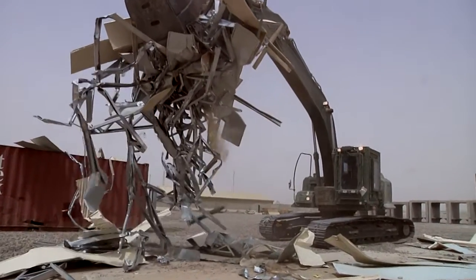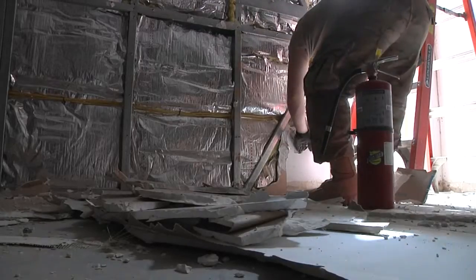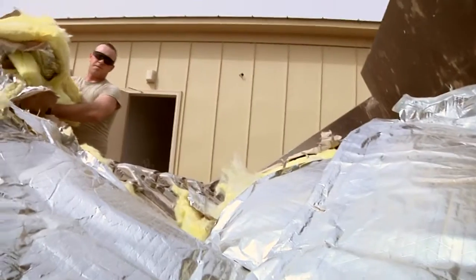The demilitarization process can take almost a week for some of the buildings, but it is an important aspect of the deconstruction process. It allows them to identify the building's components that can be recycled or reused from those that have to be destroyed.